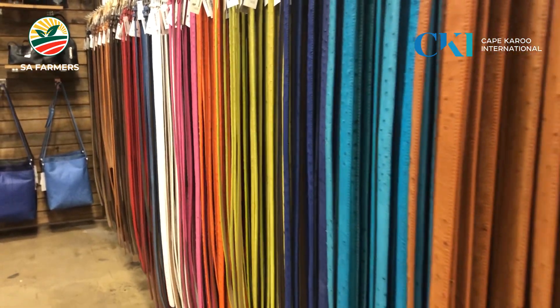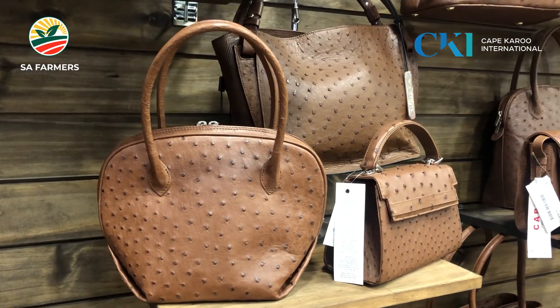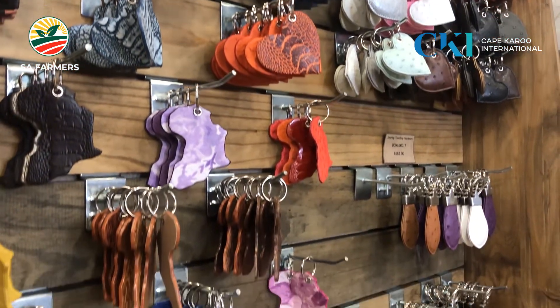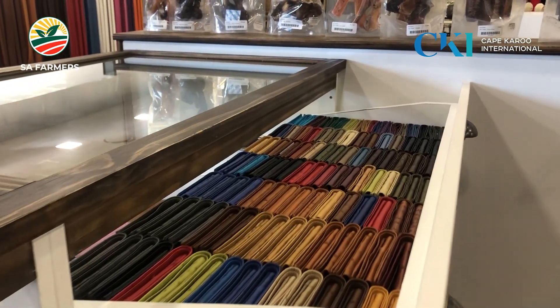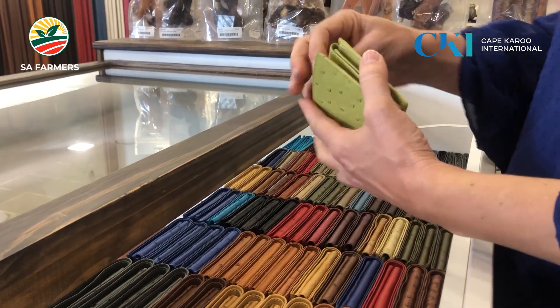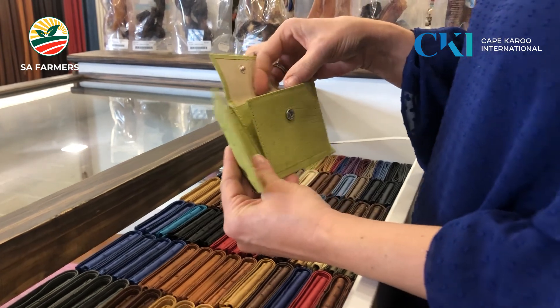The leather is used in shoes, cowboy boots, handbags, coats, wedding dresses, and hats. It's got a wide range of uses and it's extremely durable. If you have an ostrich leather purse, the more you handle it, the more character it gets and the nicer the patina on the purse. It really looks good and can last you a long, long time.